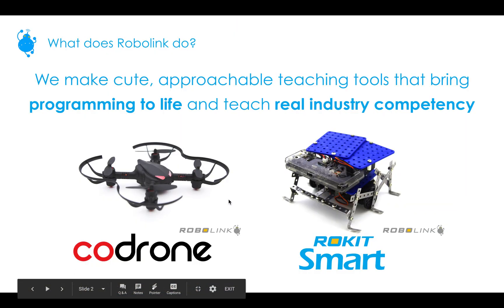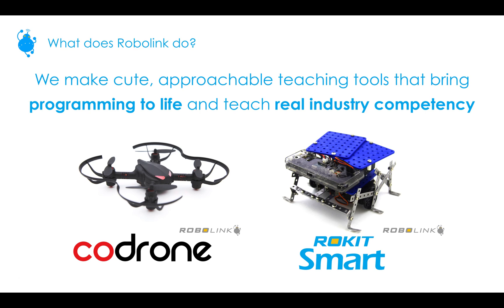We're RoboLink. What we do is make cute, approachable teaching tools that bring programming to life and teach real industry competency. This video is going to be focusing on CoDrone — it's the world's first programmable drone for education. What that means is it is not able to fly straight out of the box; students need to learn how to program it before they can fly it.